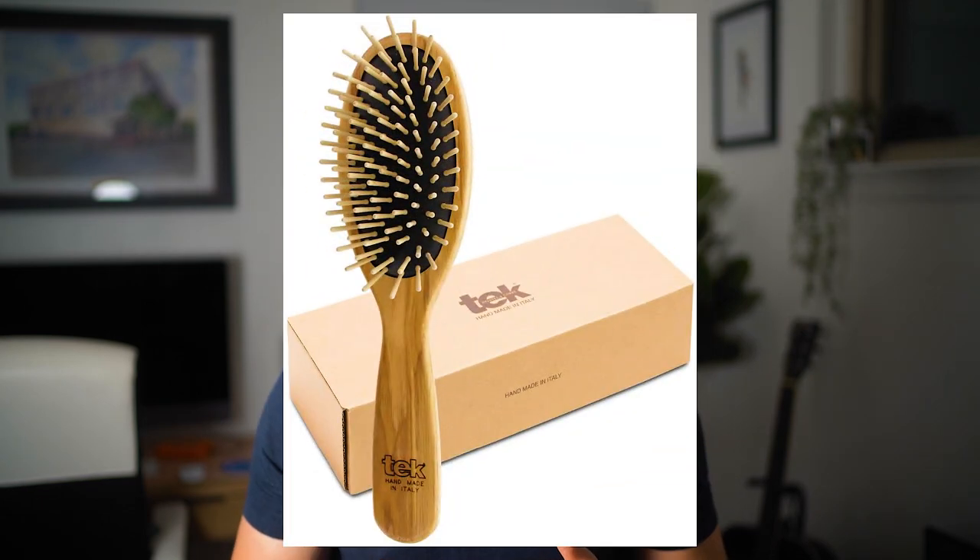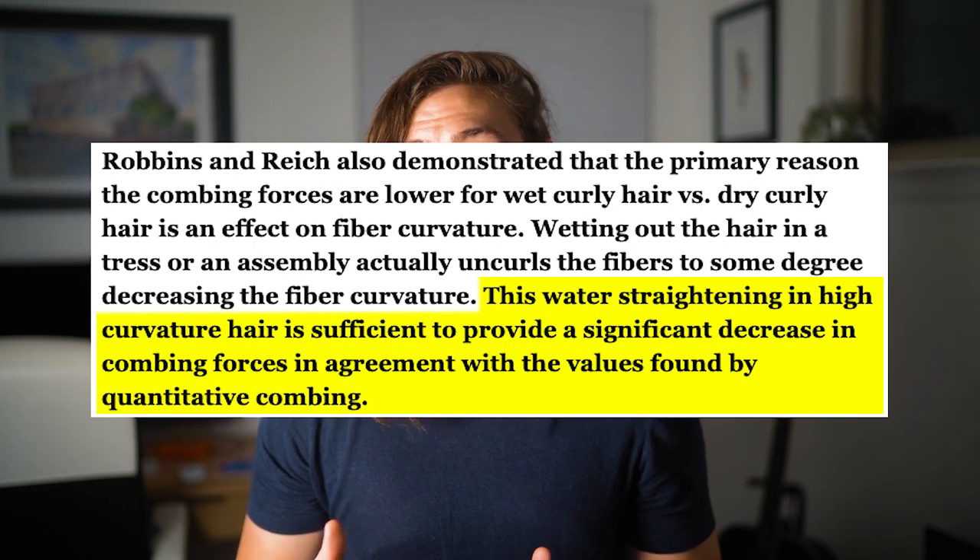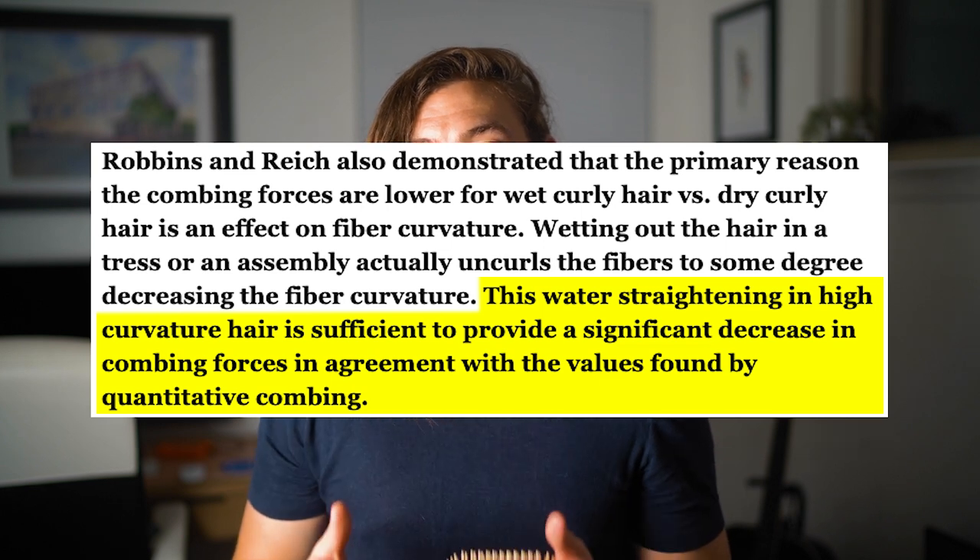Now if you have curly hair, I would recommend the Tech oval brush and detangling when your hair is wet. Looking back at that textbook, fiber curvature greatly increases combing force, but when your hair is wet and curly, the curvature decreases to a degree that is sufficient to provide significant decreases in combing force. That's why people with curly hair should definitely brush their hair when it's wet. So the oval brush used on wet hair is my recommendation for curly detangling.